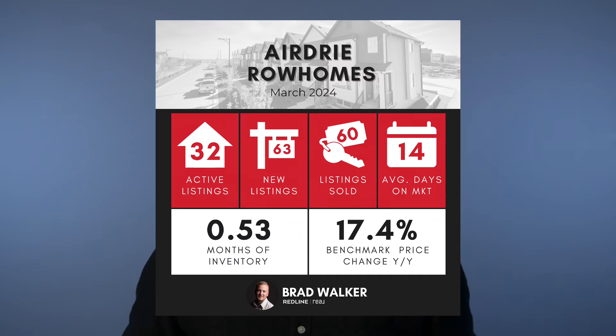Now let's take a look at our townhomes. Here we saw 60 sales in March, which is double the sales we saw in February where we had 30 — a 100% increase in sales for March over February. We also saw 63 new listings, which left us with an inventory of just 32 active listings to start April with in the townhouse market here in Airdrie. That leaves us with just 0.53 months of supply — basically just two weeks of supply for our townhouses right now.